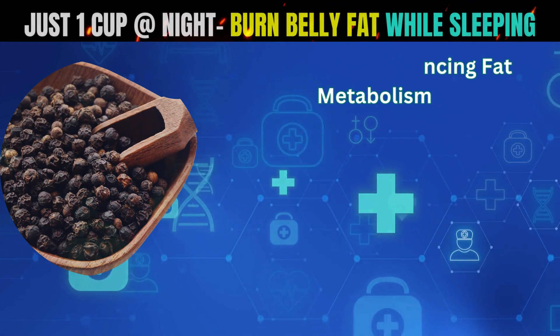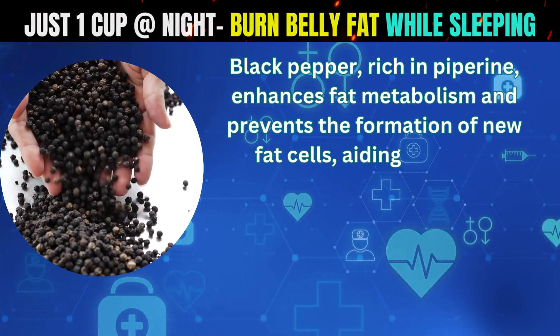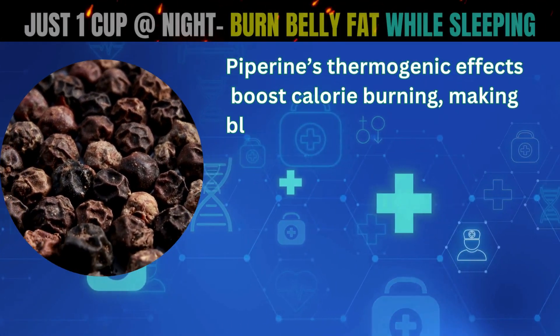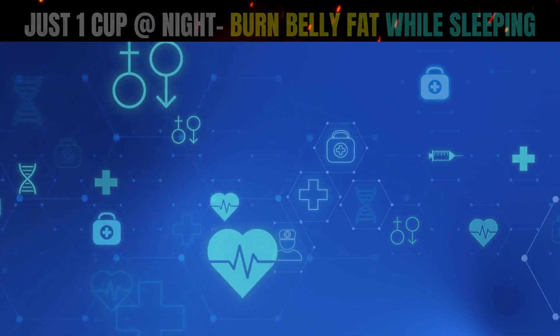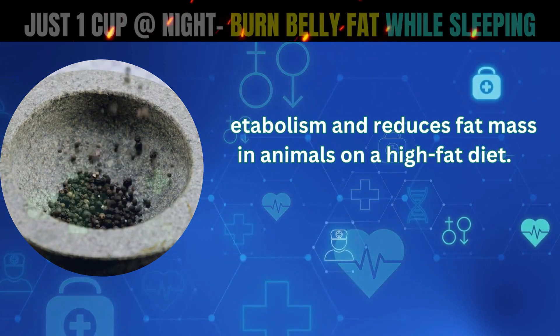Black pepper, enhancing fat metabolism. Black pepper, rich in piperine, enhances fat metabolism and prevents the formation of new fat cells, aiding in weight management. Piperine's thermogenic effects boost calorie burning, making black pepper a powerful ally in fighting obesity. A study found that piperine significantly improves fat metabolism and reduces fat mass in animals on a high-fat diet.